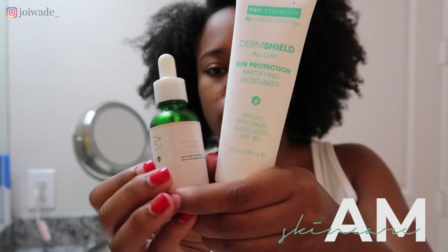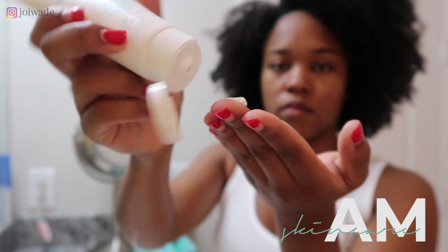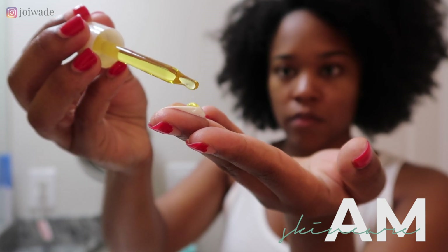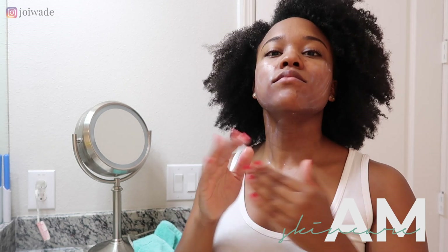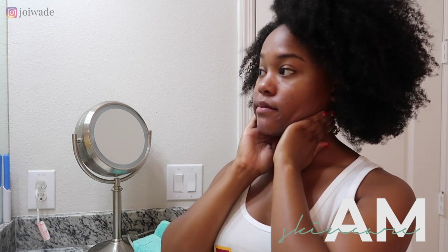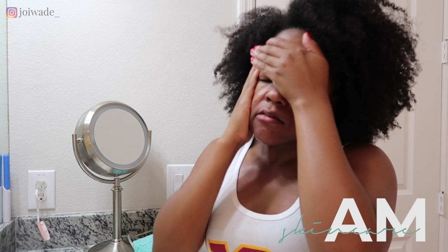After I dry my face with a clean washcloth, I go ahead and mix the Derm Shield sun protection moisturizer that has SPF in it with the Moringa Luminous Face Oil from Glow RX. I love to use face oils because I do have dry skin and I want my skin to stay moisturized throughout the day. Sunscreen is also necessary for all skin types, and it's great if you have hyperpigmentation because it will slow down the process.